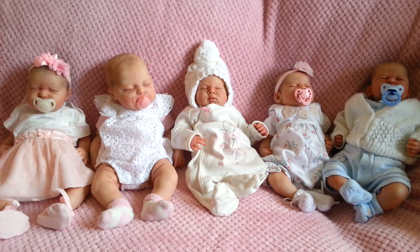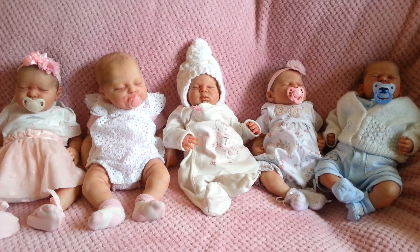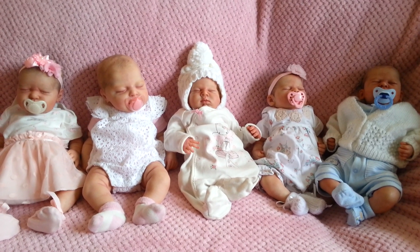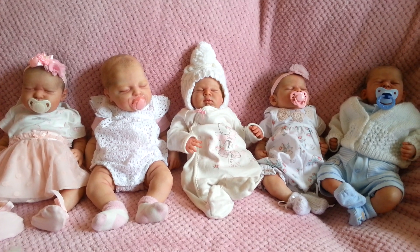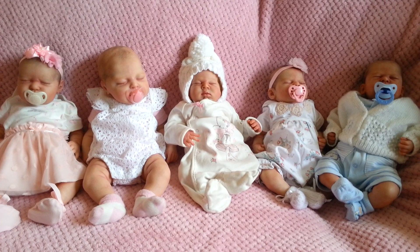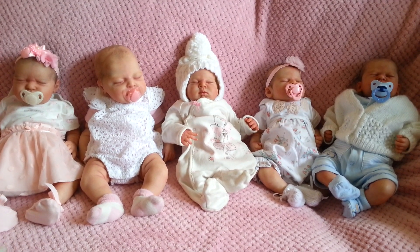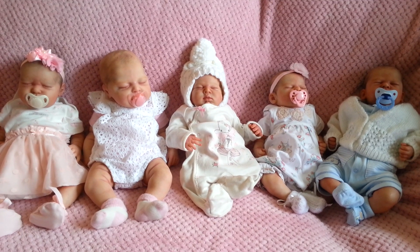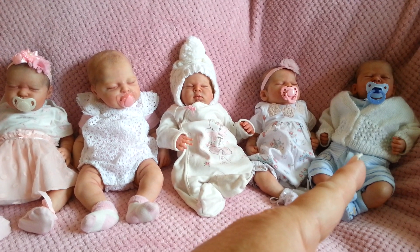Hello everyone and welcome back to my YouTube channel. Today I had an idea to show all of the babies I've purchased from the same Reborn Artist — if you watch my videos regularly, you'll know that's Sam's Reborn Nursery. She's been my main artist for the last 6 to 12 months, and I just want to mention that Zachary Dalian was my very first one when I discovered Sam.